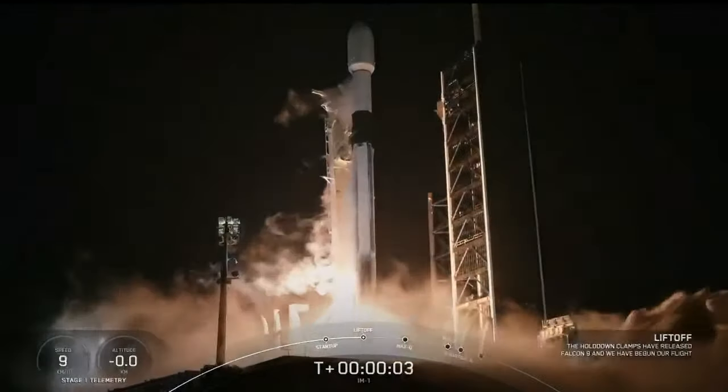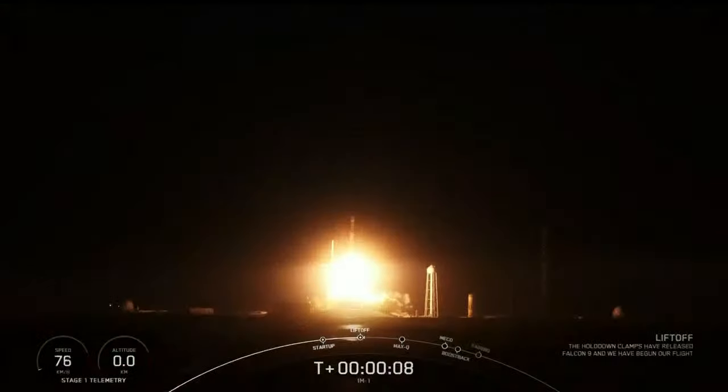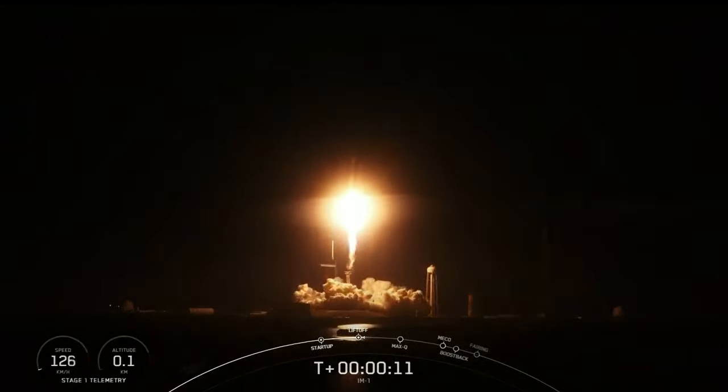The IM-1 mission is the first U.S. soft landing on the moon in more than 50 years, successfully landing on February 22nd. Joining us to provide insight on this notable mission, we have Steve Altimus, CEO and Co-Founder of Intuitive Machines; Dr. Joel Kearns, Deputy Associate Administrator for Exploration at NASA Science Mission Directorate; Dr. Tim Crane, CTO and Co-Founder of Intuitive Machines; and Dr. Sue Lutterer, Project Scientist for CLPS at NASA Johnson.